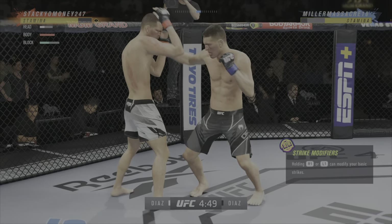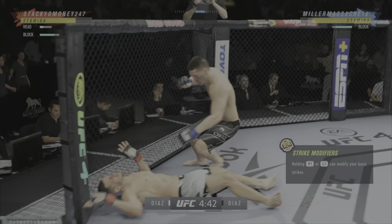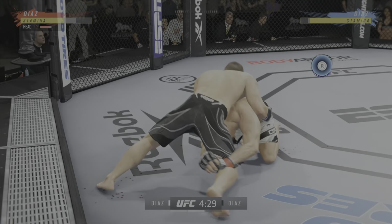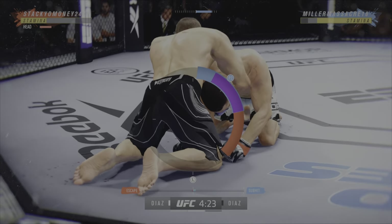He needs to start looking for the finish now because he's got it very bad. He's doing a bad job — he's got to press him, got to go chase that finish down now. He's attacking the choke now — nice!